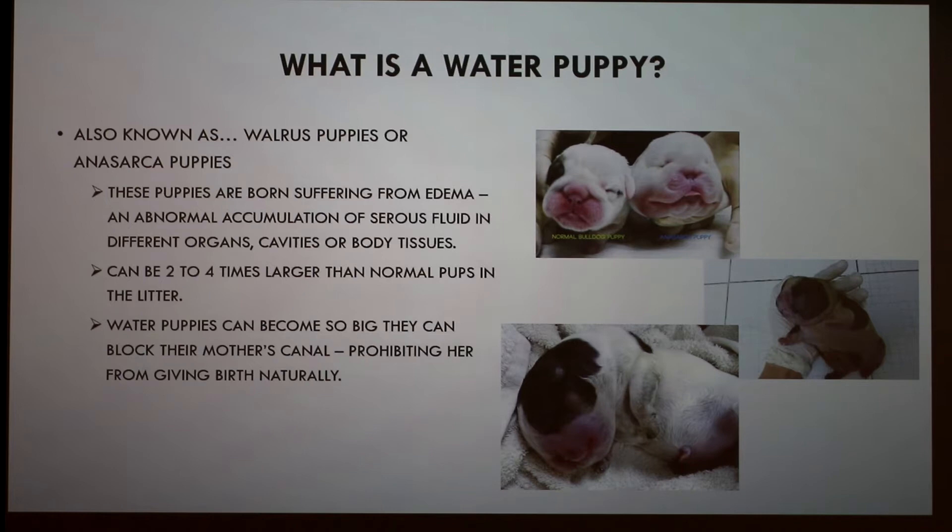These puppies can be two to four times larger than normal puppies in the litter, and can become so big that they block their mother's birthing canal, prohibiting her from giving birth naturally. In this picture, this is the normal puppy, and this is a water puppy — you can see the differences.